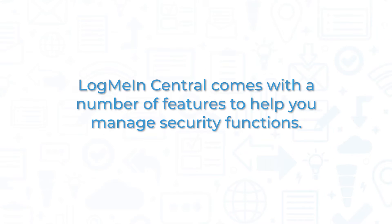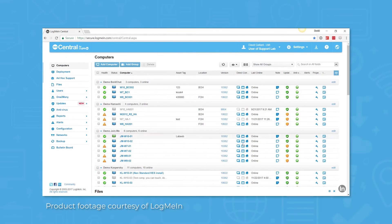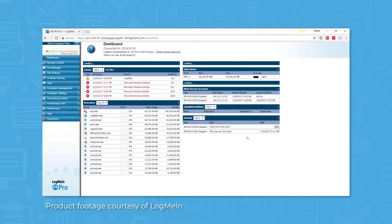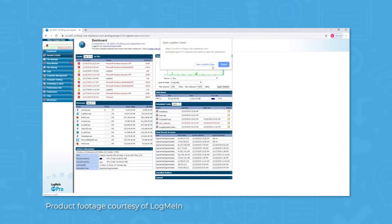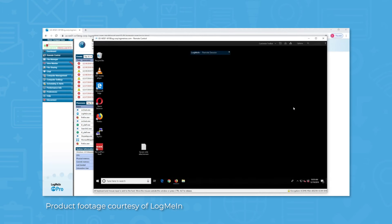LogMeInCentral comes with a number of features to help you manage security functions. The primary function is to provide a method to access any computer in your organization's network for remote control. This feature allows you to access and support any PC or Mac in your system. The live control comes with HD quality and has multi-monitor support, allowing you to get a complete view of any issues or problems that the end user is experiencing.